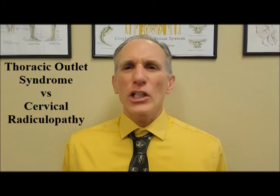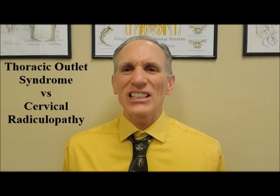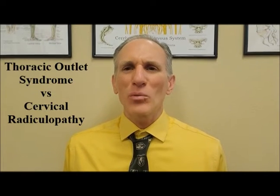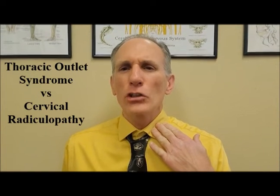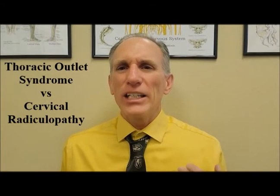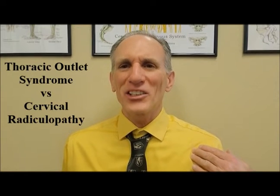Thoracic outlet syndrome can come from a contact injury or it can have an insidious onset. There are three places where the entrapment of the brachial plexus can occur: one is between the scalene muscles, number two is underneath the clavicle, and number three is underneath the pectoralis minor muscle.